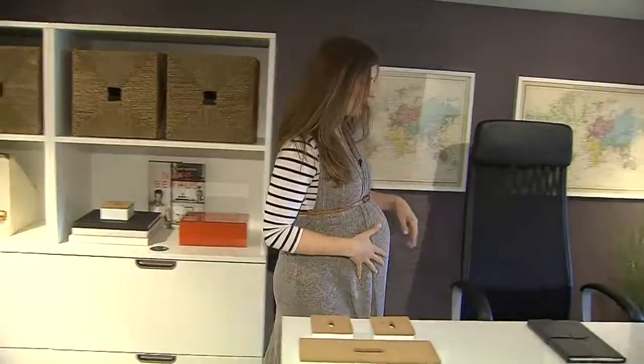Speaking of seating, though, I'm starting to get a little tired myself. I think it's time for me to take a break on this comfy chair.